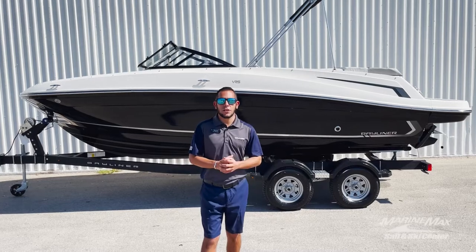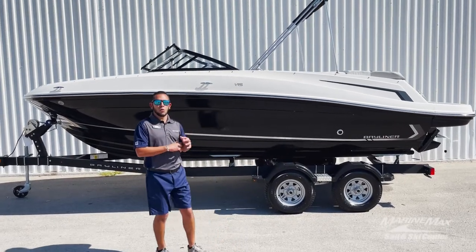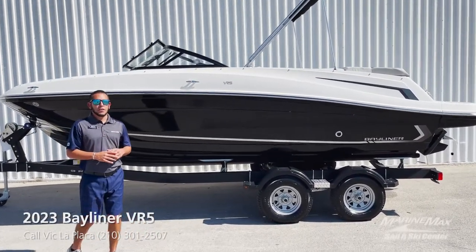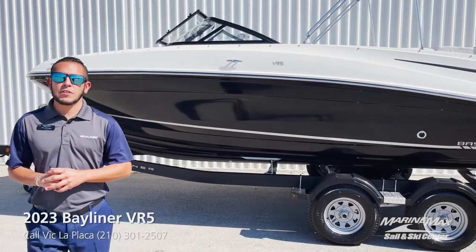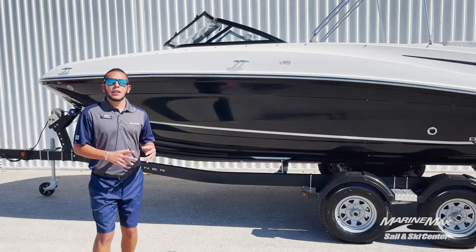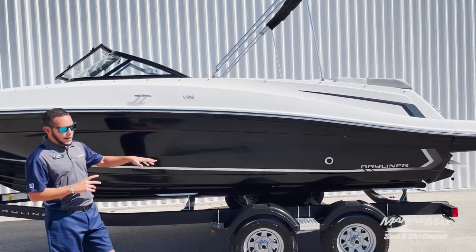There are plenty of boats to take a look at in person. A prime example here is this 2023 Bayliner VR5 — this is an awesome runabout boat, perfect for families looking to get into boating. It does a little bit of everything. This particular boat has got the black hull sides with the black hull bottom.